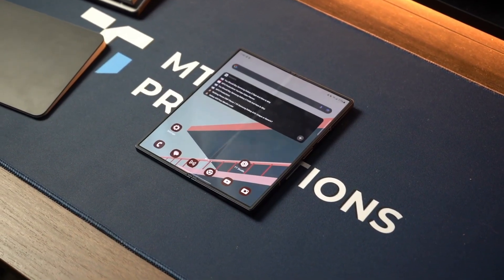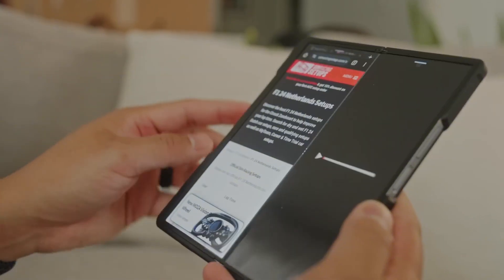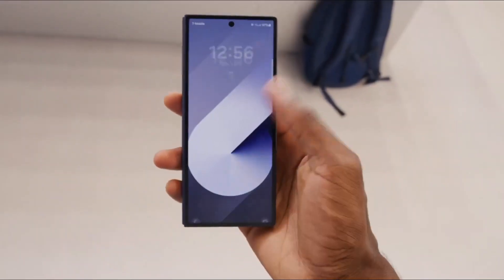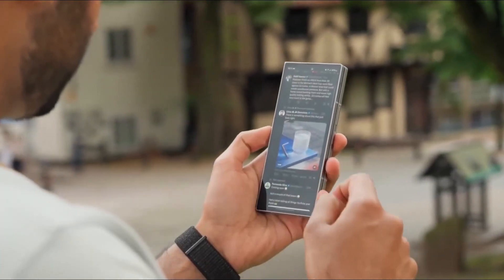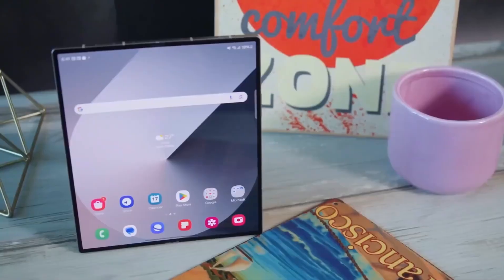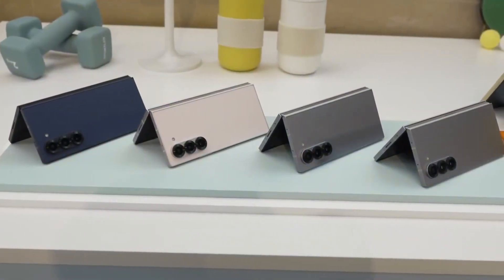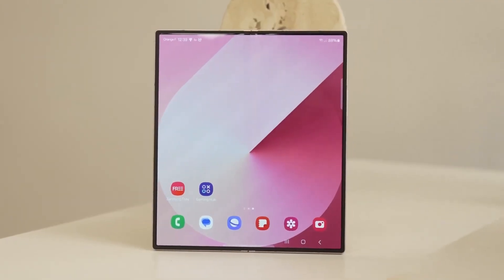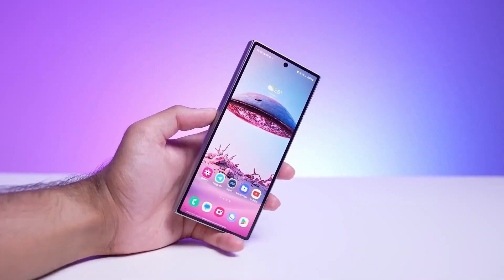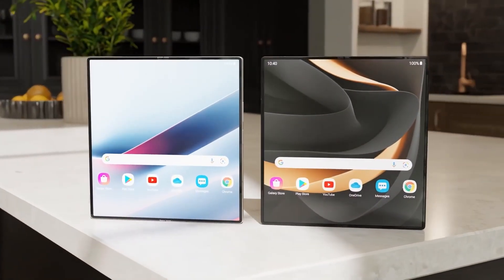Let's talk design. The Z Fold 7 is a stunner. Its blue shadow finish dances with light, making every angle a visual treat. Crafted with Gorilla Glass Victus 2 on the back and Gorilla Glass Ceramic 2 on the front, it's tough yet elegant. With an advanced armor aluminum frame that screams premium, available in jet black, silver shadow, and an exclusive mint color online, there's a vibe for everyone. At 215 grams, it's lighter than most flagship slab phones like the iPhone 16 Pro Max.